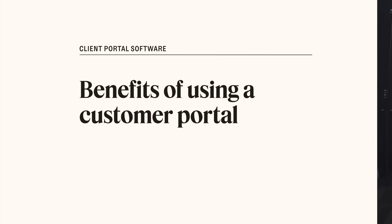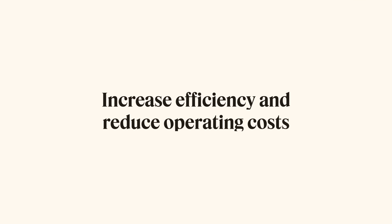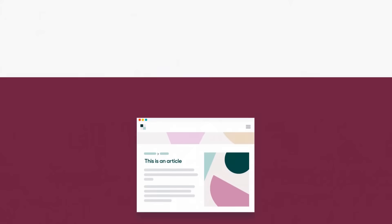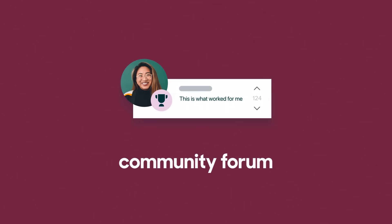Why settle for 90s hold music when you can give your customers a portal to serenity? Buckle up, because we're about to unlock a treasure chest of benefits. Boost customer satisfaction by giving them an easy way to check in on the status of their support requests and reference previous solutions. Increase efficiency and reduce operating costs by allowing customers to handle FAQs and simple tasks independently and engage with other users via community, enabling your support team to grow without having more staff.